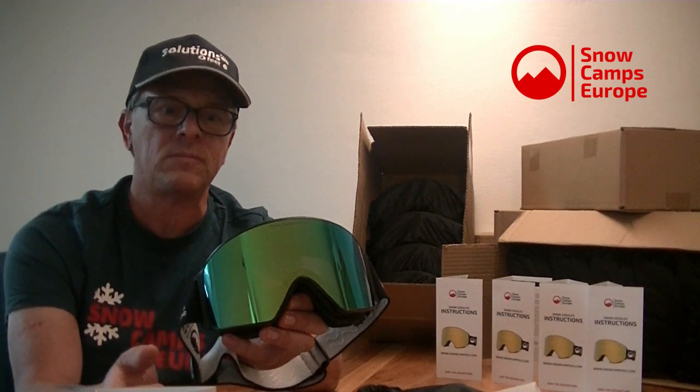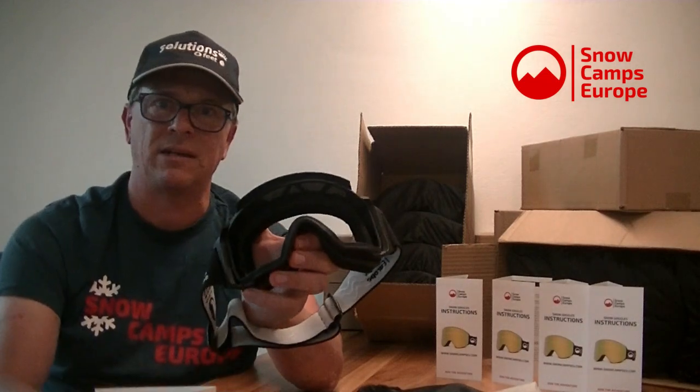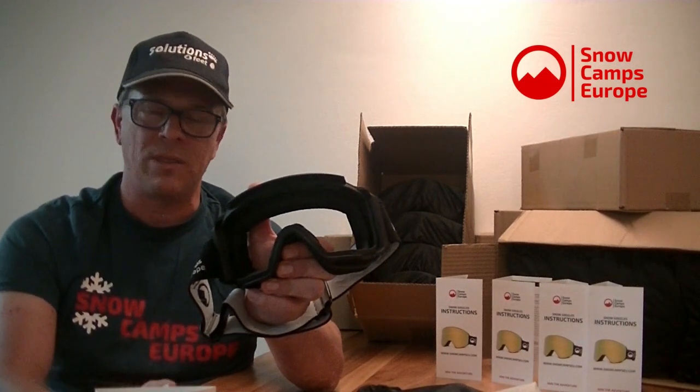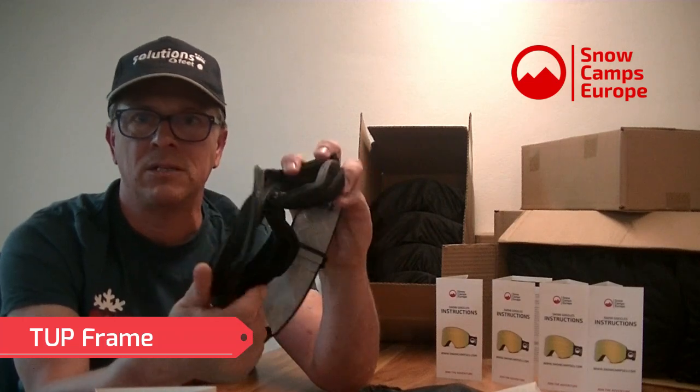You get full Revo, part Revo, and fake Revo — full Revo is what you find in a premium goggle. We've got nine very strong magnets on there, so that lens isn't going to fall off.